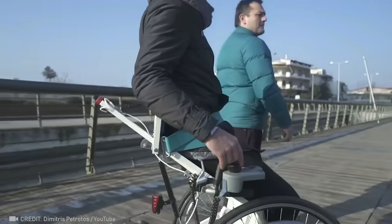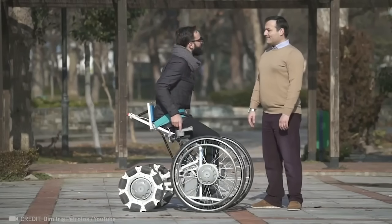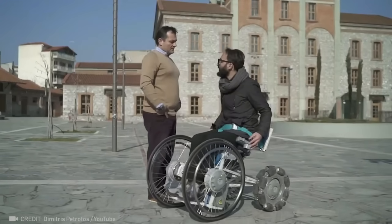By combining an exoskeleton with a wheelchair, people with disabilities can have more freedom and not feel inferior to anyone else.